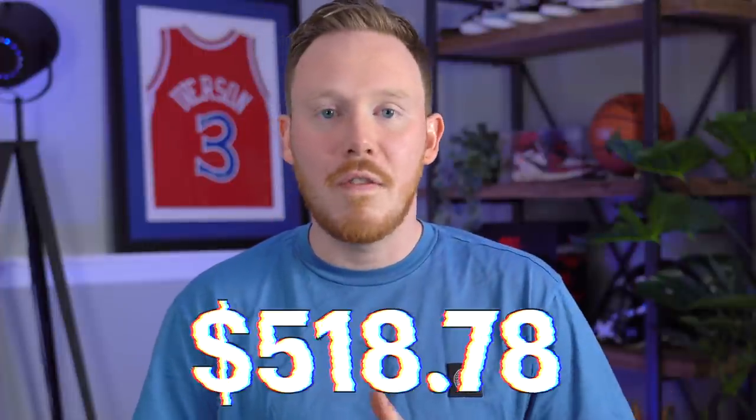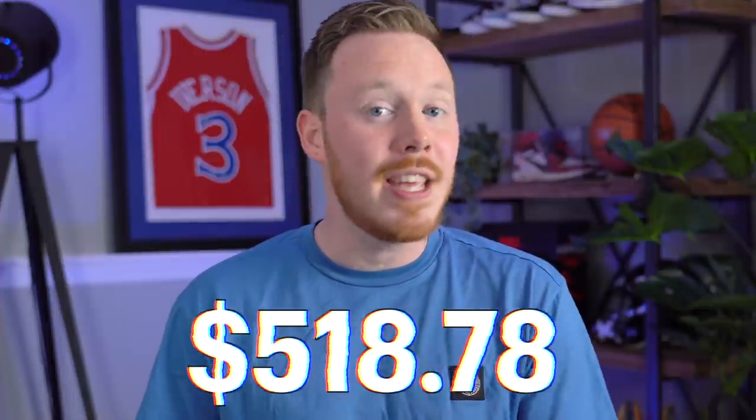Now let's dive back into it. If this is your first time watching this series, I definitely recommend starting from the beginning — there are like 23 other episodes really worth going through, and it'll show you how we got to this point. You can do that by clicking the link at the top of the screen or in the description below. To fill you in: at the end of last week's episode, we had $518.78.